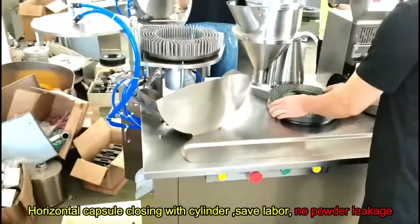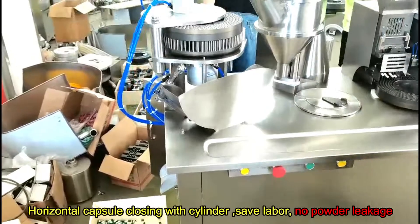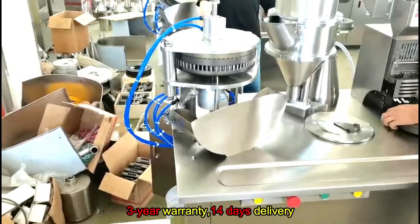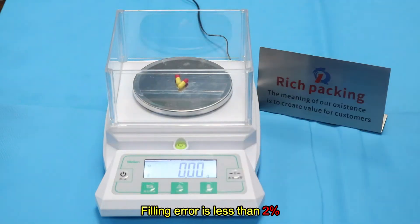Horizontal Capsule Closing with Cylinder, Safe Labor, No Powder Leakage. 3-Year Warranty. 14 Days Delivery. Filling Error is Less Than 2%. Welcome to Contact.